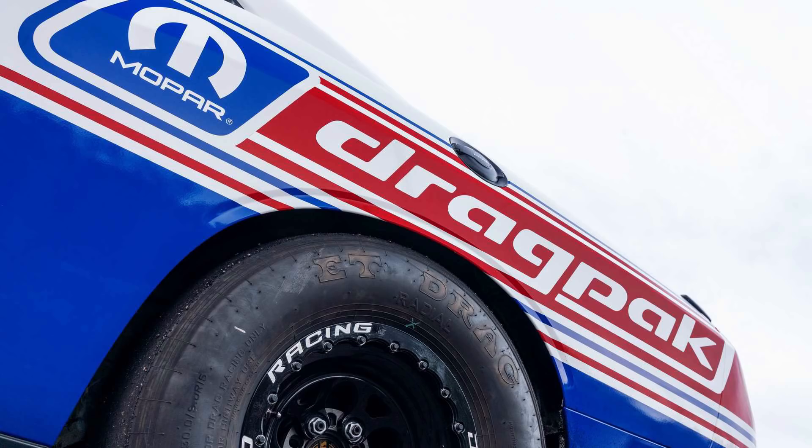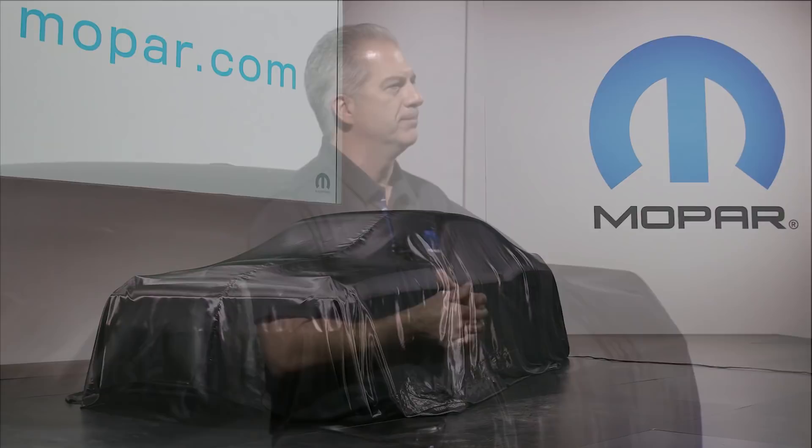Hey guys, as promised, here's a video covering what Mopar unveiled at the SEMA show yesterday. They had been teasing this for a while, like they do every year, with a picture of what looks to be a Challenger covered up. As always, Mopar goes on stage to reveal their new stuff at 7:26pm EST, which is also 4:26pm PST, to pay tribute to their 426 Hemi engines.